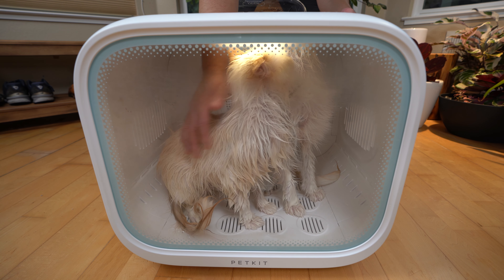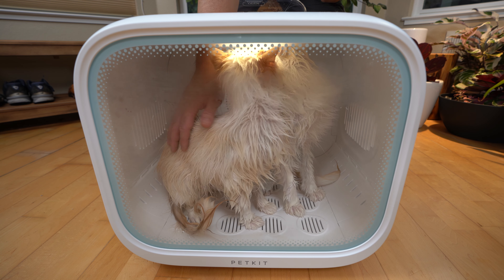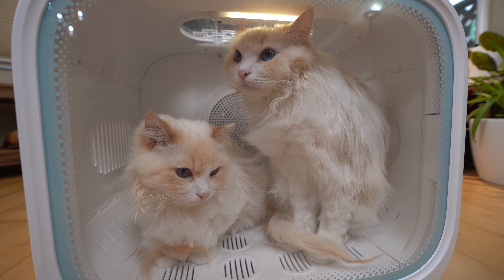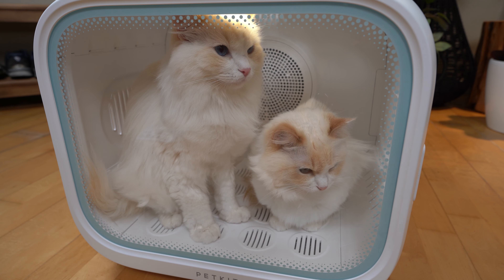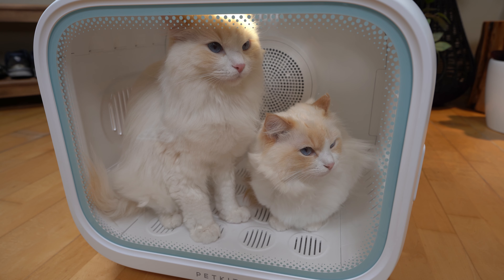You can even pet your cat through a petting door to keep them company. The light in the air salon really brightens up the box, and it also doesn't seem to irritate Timo or Aria's eyes.